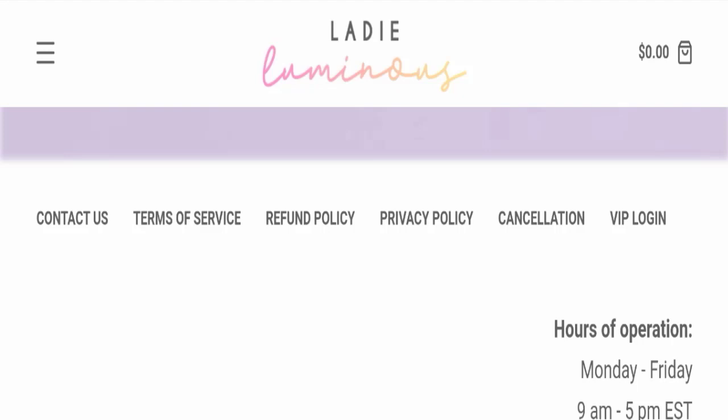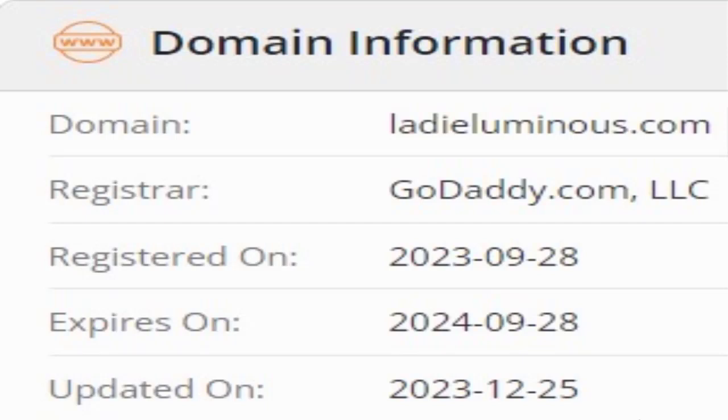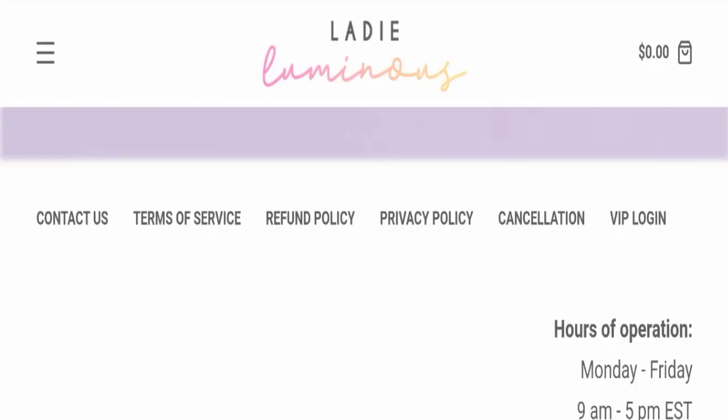Now we will talk about the legitimacy factors to help you judge whether this website is legit or a scam. This website is secured by HTTPS protocol and SSL integration to keep details and transactions safe, which is a good sign. This website was registered on 28th September 2023 and will expire on 28th September 2024, meaning it is a young website registered only a few months ago.